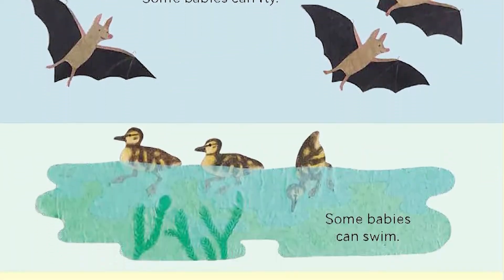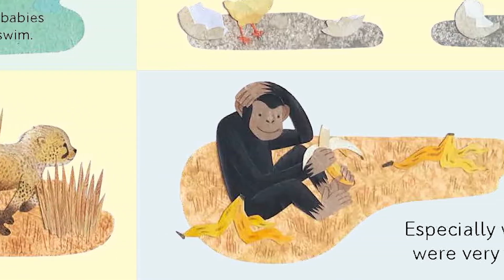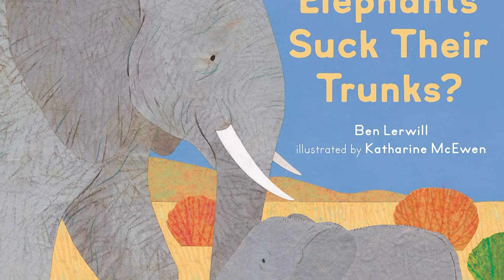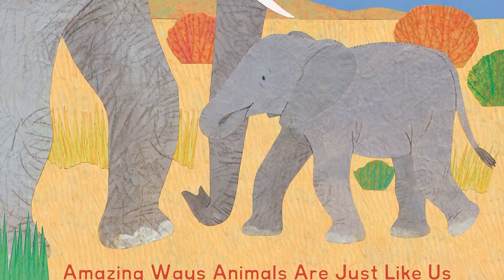And speaking of elephants, here's a new nonfiction book we have — that's one that you can read to learn facts about animals like elephants or other animals. This one's called Do Baby Elephants Suck Their Trunks by Ben Lerwill, illustrated by Katherine McEwen.